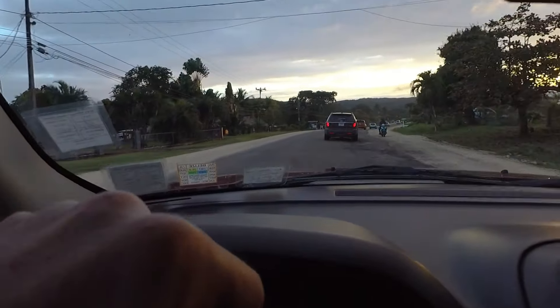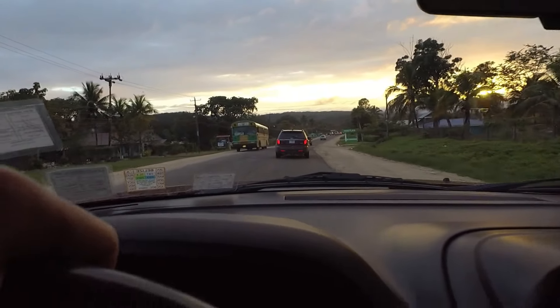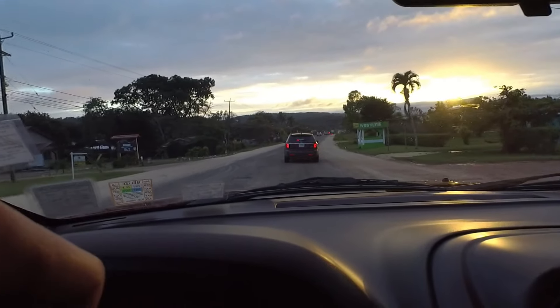We rented this vehicle at Cristal Auto and we were driving to San Ignacio from the Belize International Airport. This is River Park Inn where we're staying for the next two nights.